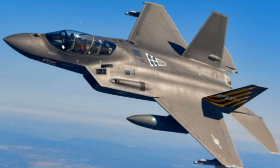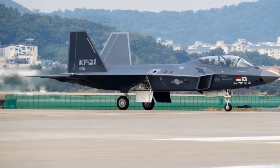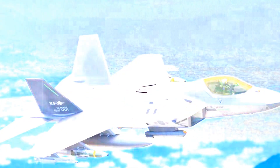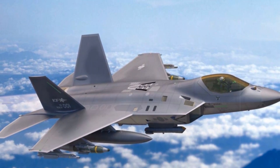KAI's 5.5-generation roadmap incorporates sweeping structural and electronic enhancements to achieve this vision. The Boromay's profile is reshaped with stealth-friendly canopy and radome contours, radar-absorbent coatings, and optimized exhaust nozzles for infrared suppression.